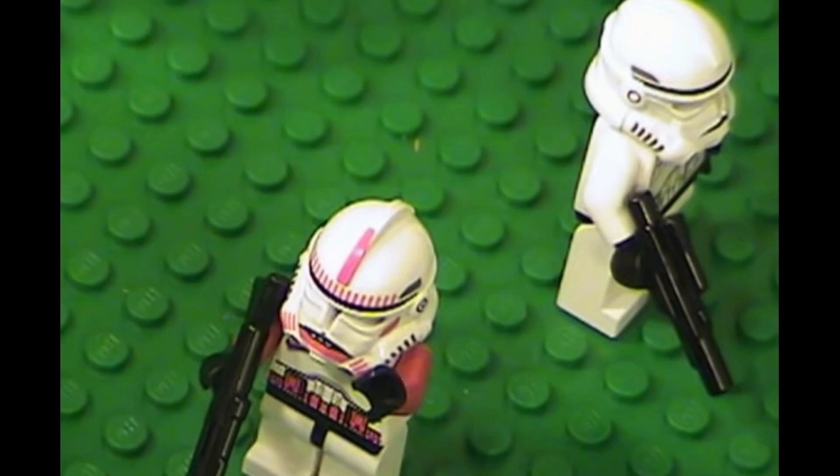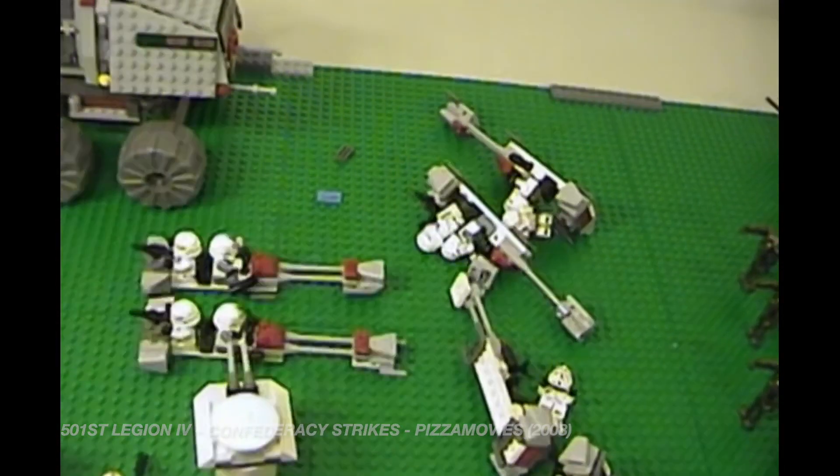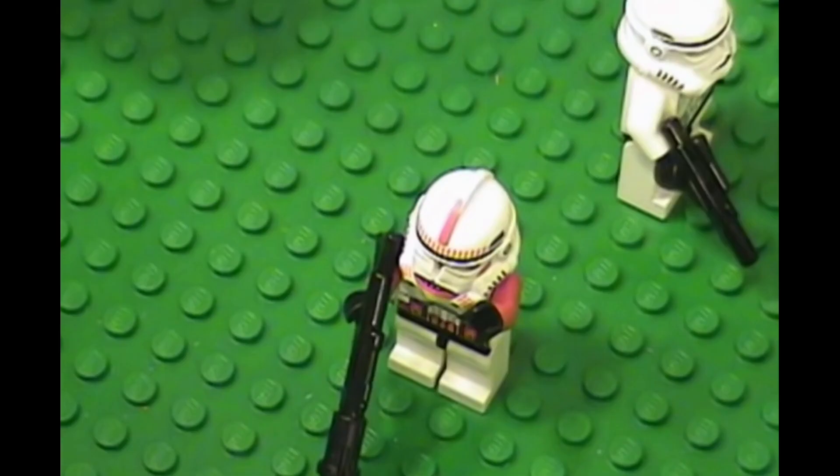This is where the fun begins. You guys all might know this legendary stop-motion by Pizza Movies back in 2008. These were the golden era for stop-motions in my opinion. Let the nostalgia consume you.